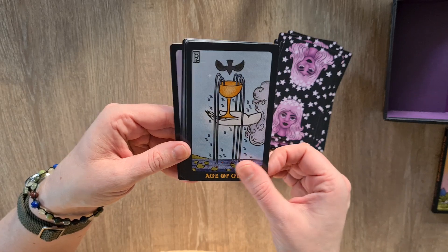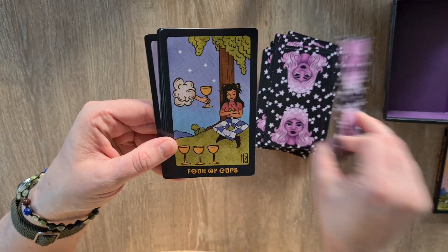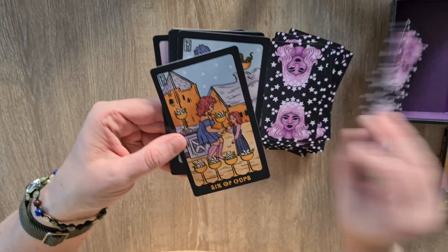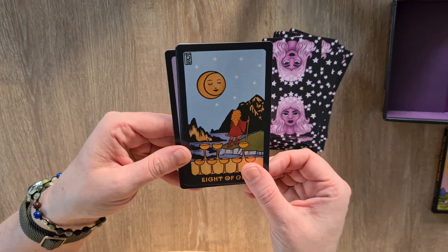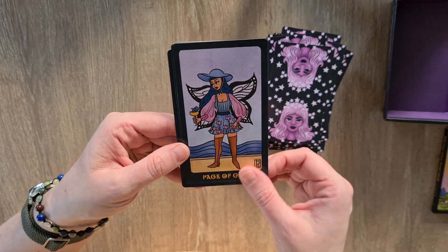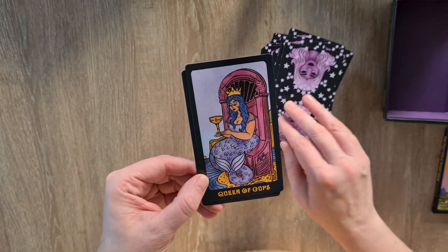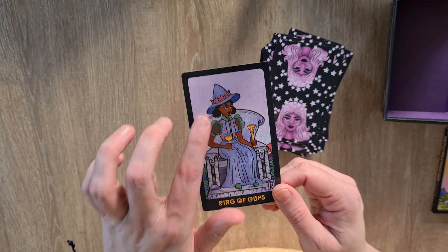The Ace of Cups, the Two of Cups, the Three, the Four, Five, Six — yes — Seven, the Eight — oh my god yes — Nine — yes — Ten, the Page of Cups, the Knight of Cups — oh my god I want that outfit — the Queen of Cups — of course she's a mermaid — and the King of Cups. I love the see-through chiffon shoulders.